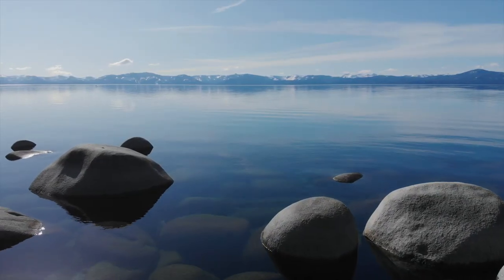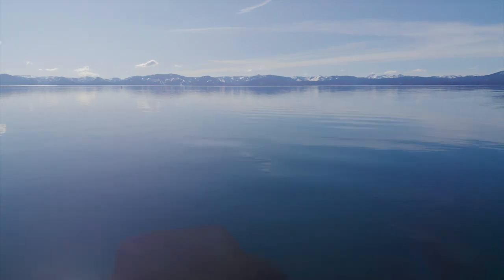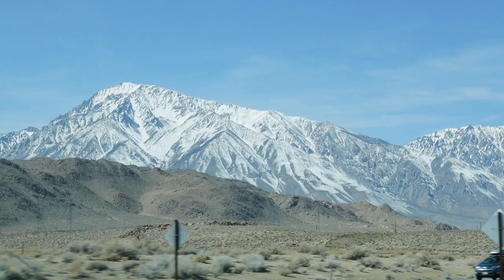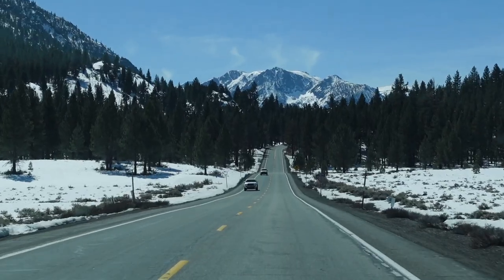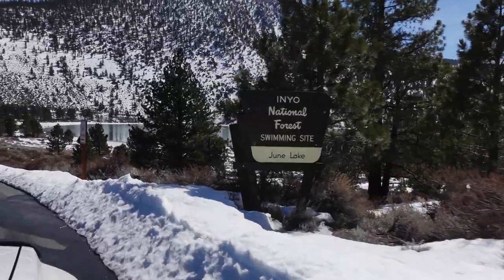For part one, we are in the jewel of the Sierras, otherwise known as Lake Tahoe. With about two days to explore, we'll show you four adventurous things to do during the winter time. But first, driving up from Southern California, we stopped by June Lake to have some lunch and to stretch our legs.